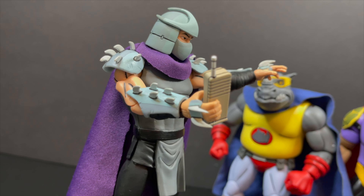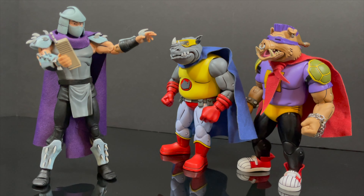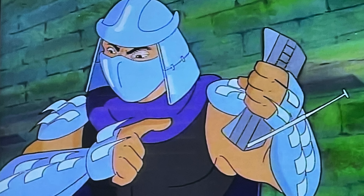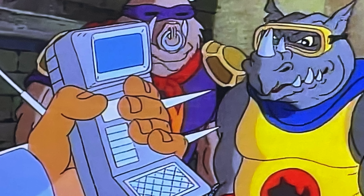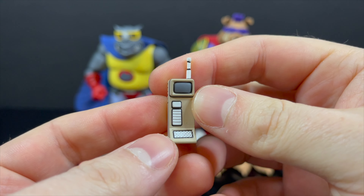Shredder can hold it, so if you have that first wave of figures, you're completing the episode. Keep note of the antenna — it goes every which way. There is no continuity for this police scanner. It's hilarious. But for the sake of this accessory, it's right there on the top with all the buttons nicely painted.